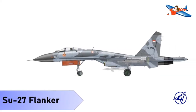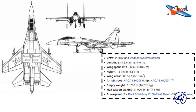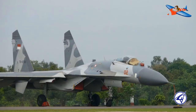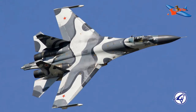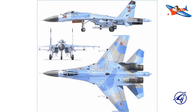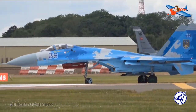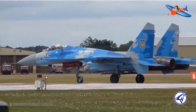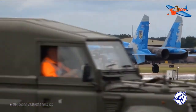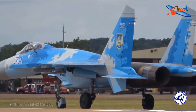Yang kedelapan, Sukhoi Su-27 Flanker. Su-27 adalah pesawat tempur yang awalnya diproduksi oleh Uni Soviet dan dirancang oleh Biro Desain Sukhoi. Pesawat ini direncanakan untuk menjadi saingan utama dari generasi baru pesawat tempur Amerika Serikat, yaitu F-14 Tomcat dan F-15 Eagle. Su-27 memiliki jarak jangkau yang jauh, persenjataan yang berat, dan kelincahan yang tinggi.